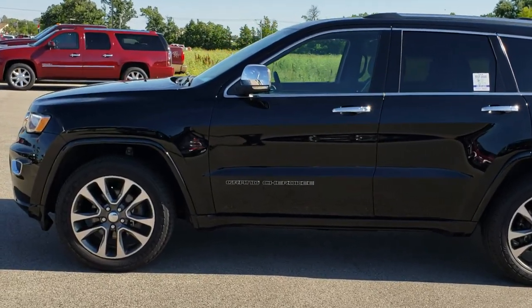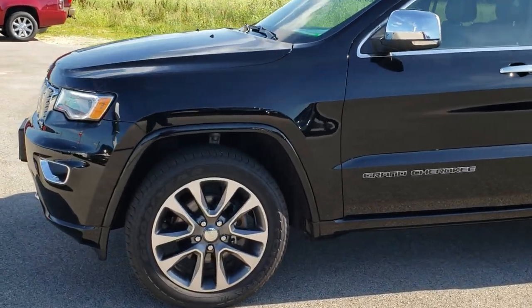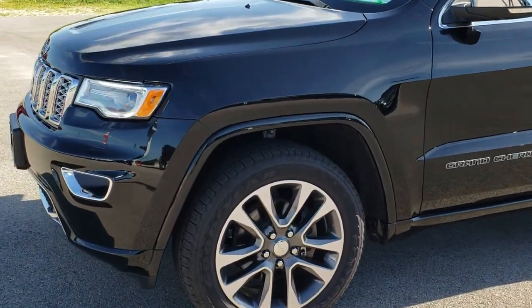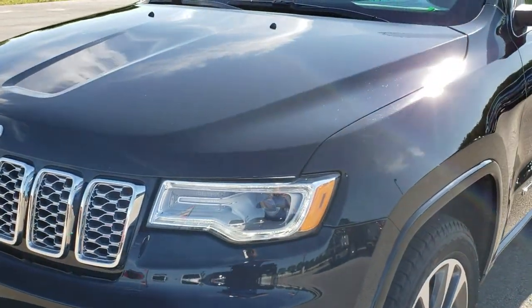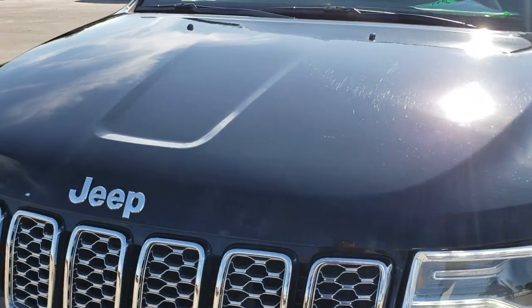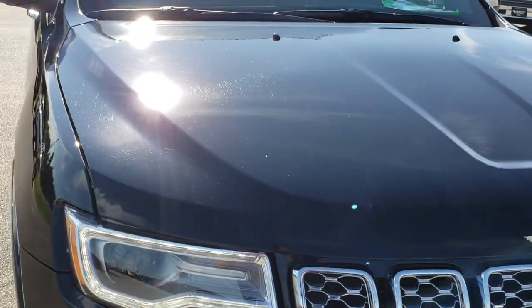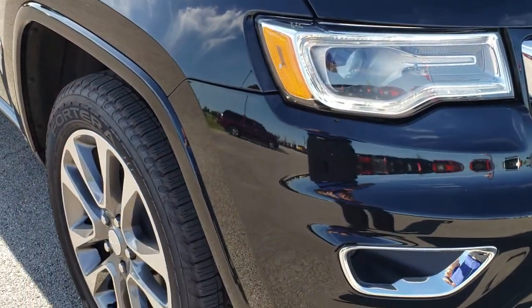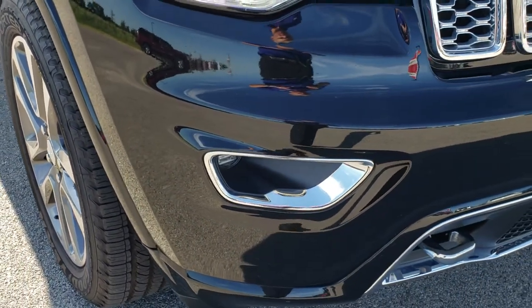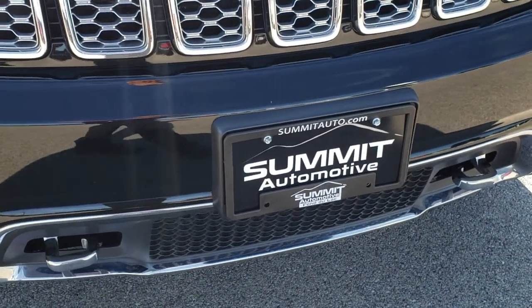This is stock number 9622. We are here at Summit Automotive in Fond du Lac, Wisconsin, your new and used Jeep headquarters. Today we are checking out this super clean 2017 Jeep Grand Cherokee Overland. This vehicle has the 3.6 liter V6 Pentastar motor. From this HD video, you will be able to tell that this Jeep is extremely clean all the way around.